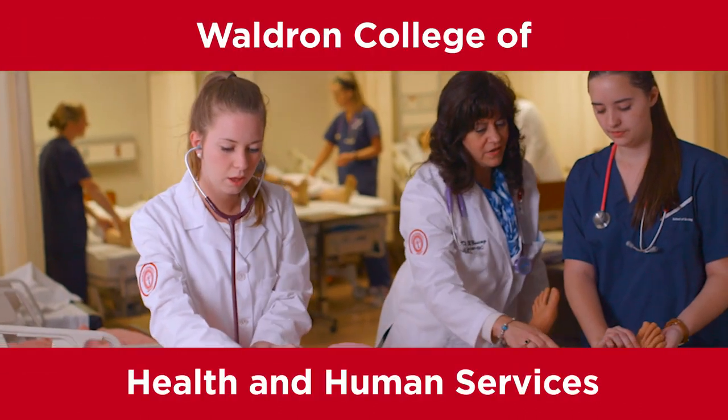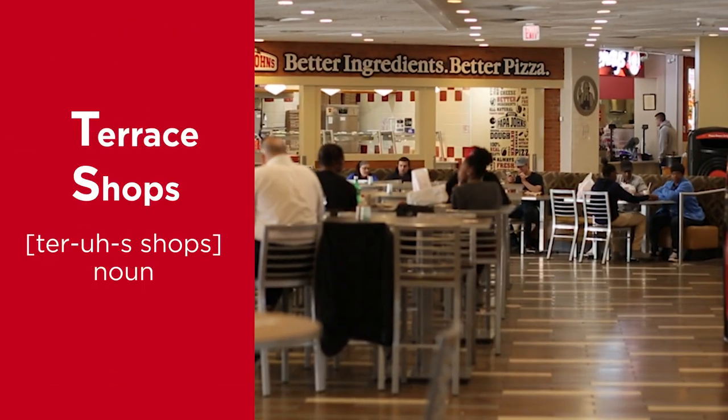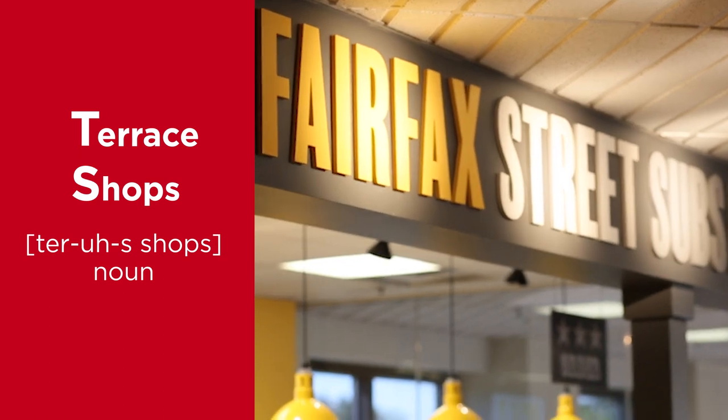Waldron College of Health and Human Services houses all of our health-related majors, but we like to call it Waldron. The tea shops stand for the Terrace Shops in Dalton Hall, where you can get some food such as Papa John's, Wendy's, and AVP, or the New Fairfax Subs place.